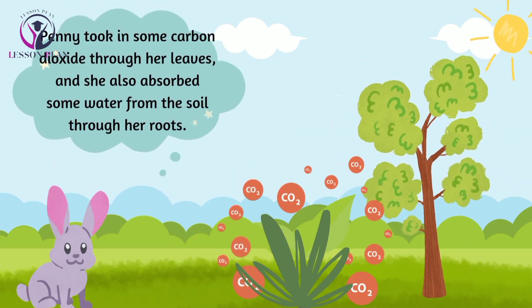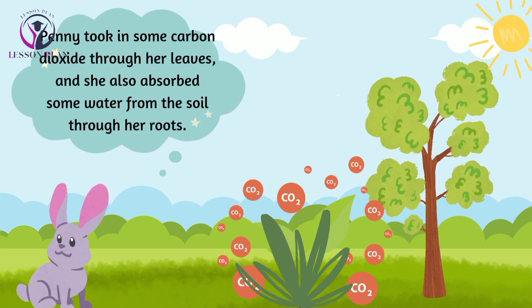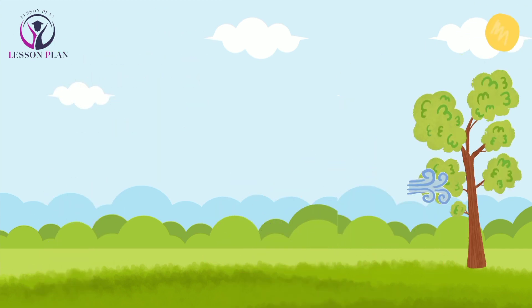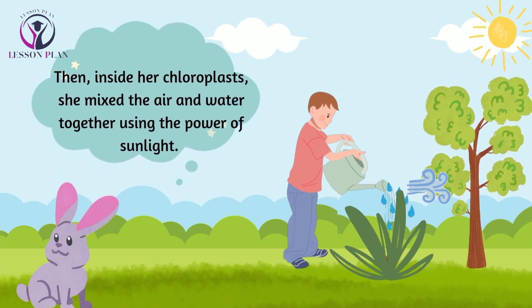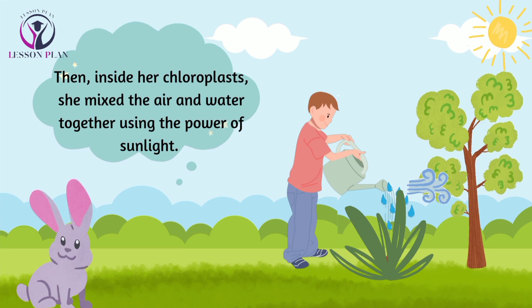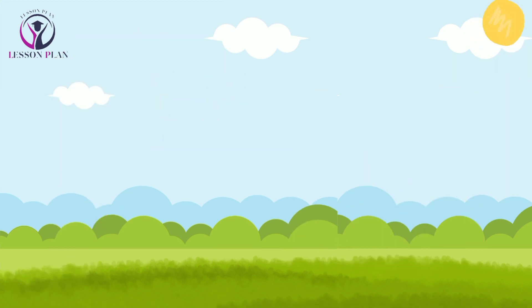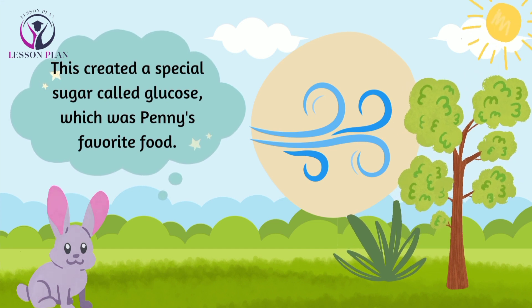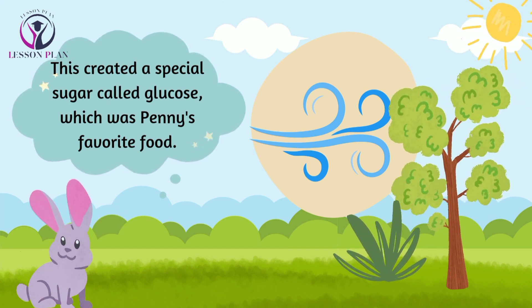Penny took in some air through her leaves, and she also absorbed some water from the soil through her roots. Then, inside her chloroplasts, she mixed the air and water together using the power of sunlight. This created a special sugar called glucose, which was Penny's favorite food.